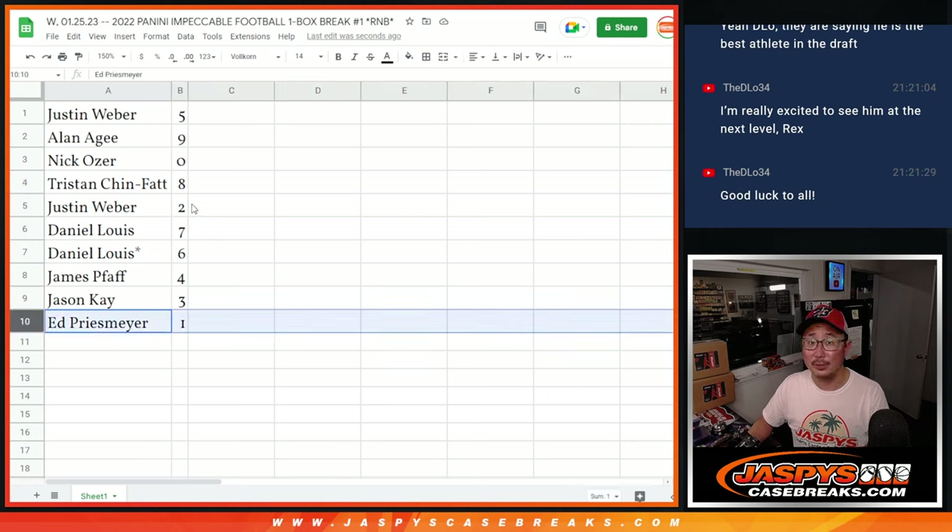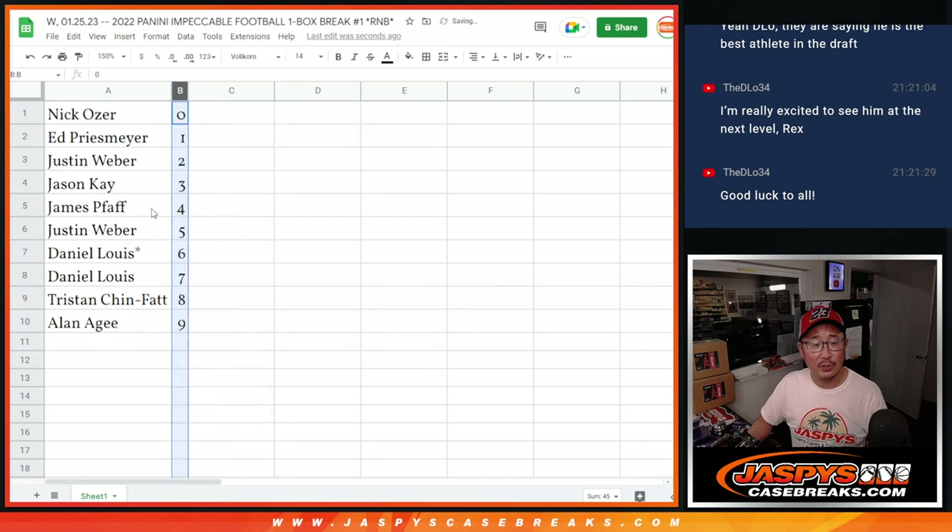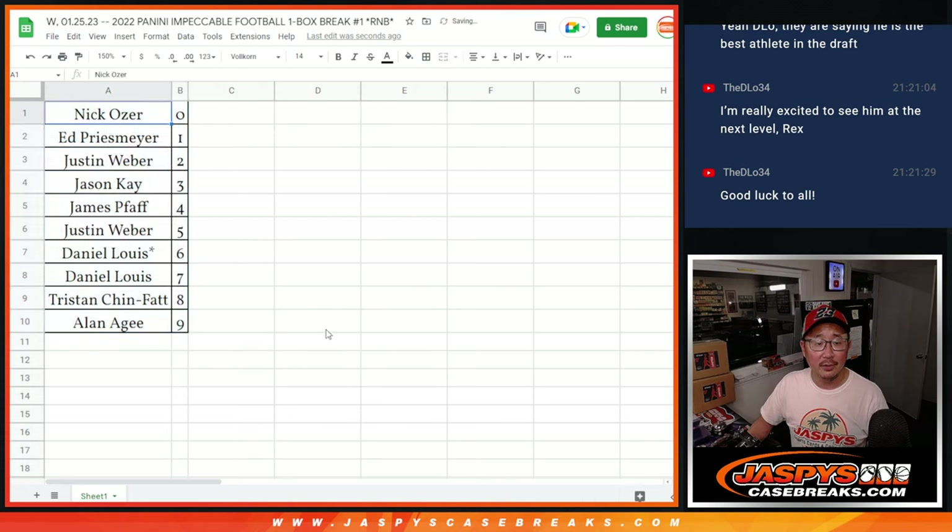Ed, you still get live one-of-ones. Tristan with eight, Justin with two, Daniel with seven and six, James with four, Jason K with three, Ed with one. Let's order these numerically. We're going to pause the video — when we come back, we're going to see if there's any trade and then we'll have the break. BRB.